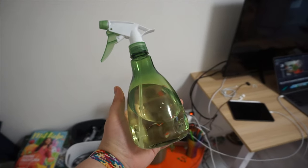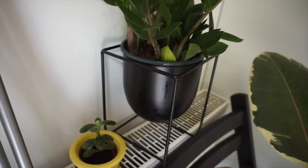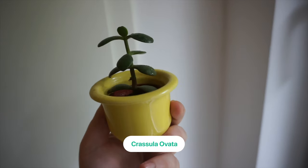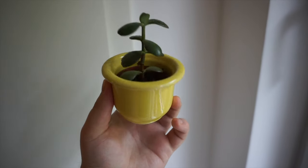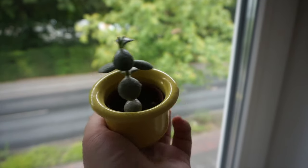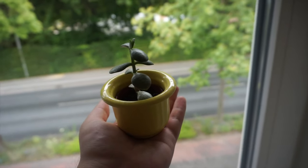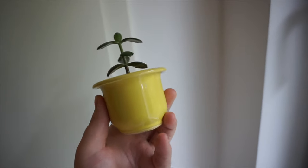It's a succulent so it doesn't need much water and I only water it once a week. This last little guy is actually my first plant I bought here in Germany, from a very nice lady at the Flohmarkt, which is basically a flea market. It was very cheap — only one euro for the plant and the pot. I love the pot design, it looks very fun and bright and it's a great addition to my apartment. In Ukraine we call this the money plant or the dollar plant, which is funny because I bought it for just one euro.